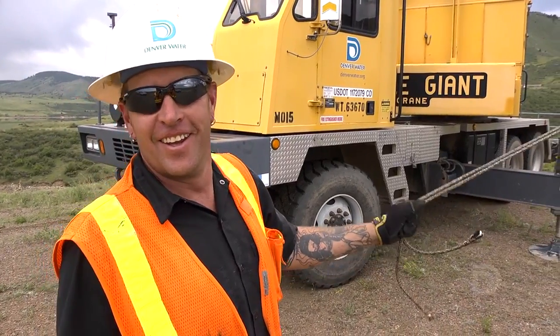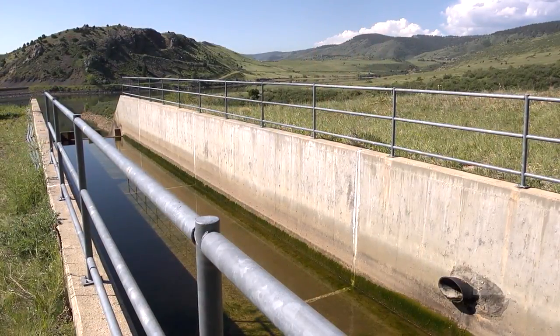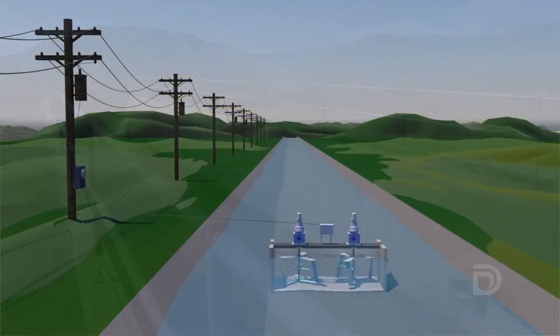It's a real tight fit — we've got about three or four inches to spare. We'll be placing ten of these within about 1,200 feet of this overall nine-mile-long canal coming from Gross Dam.